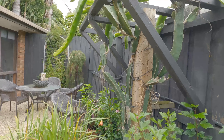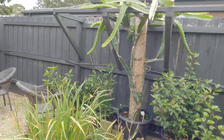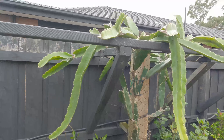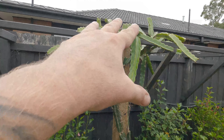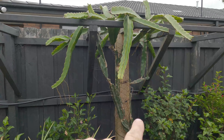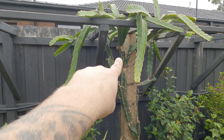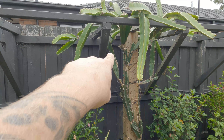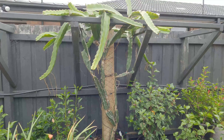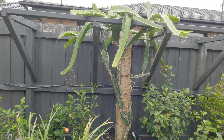I've had this dragon fruit for about three years. All of this top part here is what's grown since I've had it — I bought it when it was approximately this high. I've taken several cuttings as well, got them to take, and given them away to people in the neighborhood who are also keen.